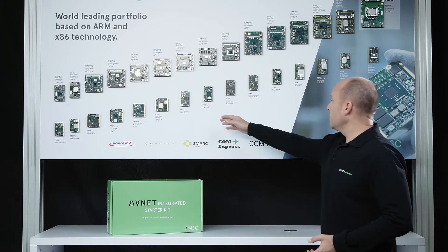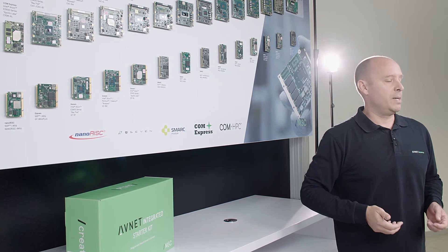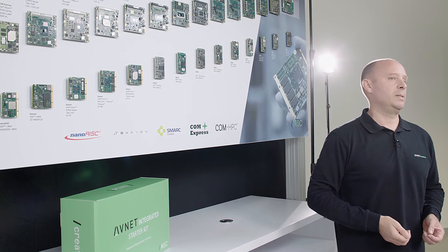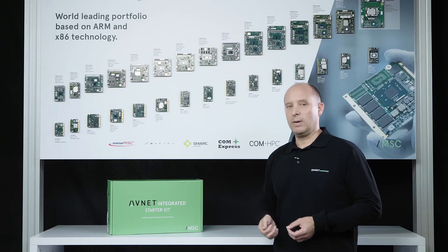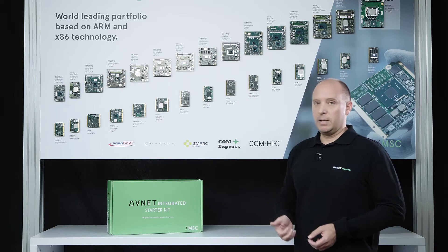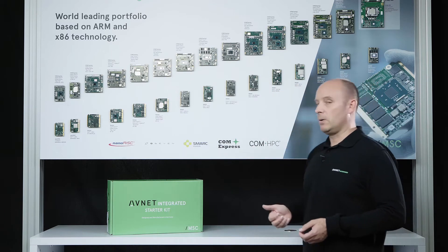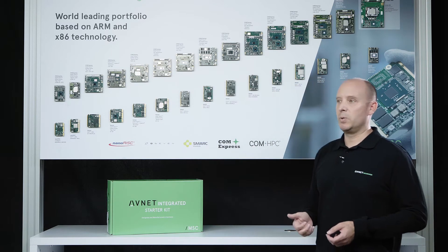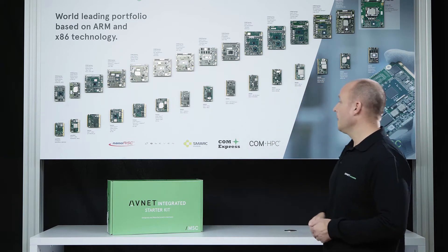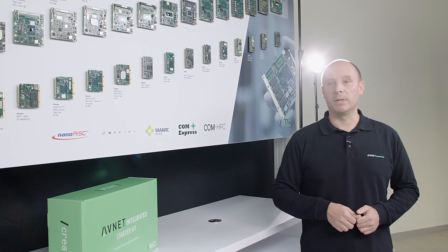The SMARC standard you can see here is definitely one of the most future-proof and best module standards we have for small form-factor modules, and that's why we heavily invest in that technology. SMARC 2.1 gained huge momentum in the market with the 2.0 release five years ago, and meanwhile all the known COM vendors support it. The latest 2.1 release is backward compatible and added new features for embedded, vision, and IoT applications.